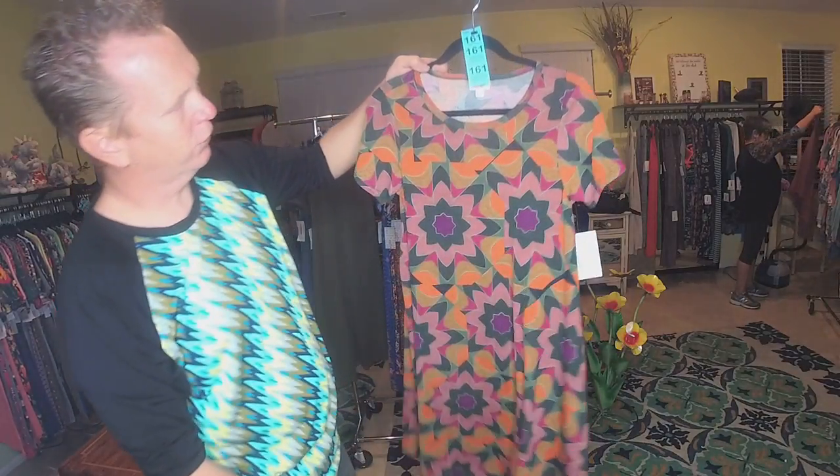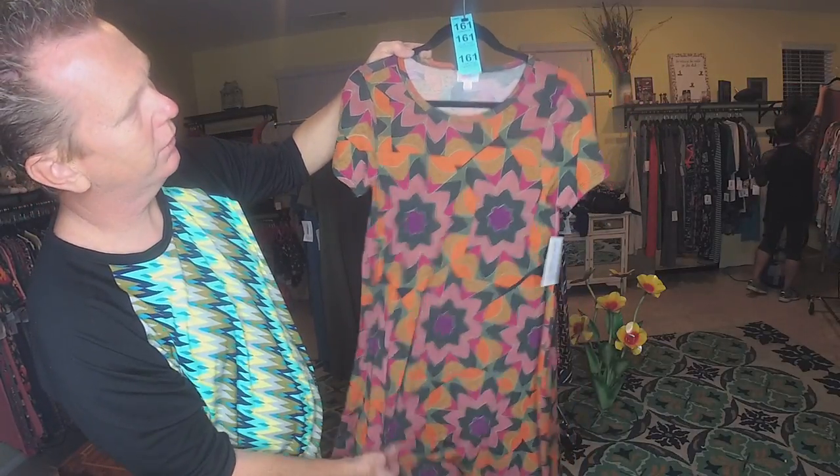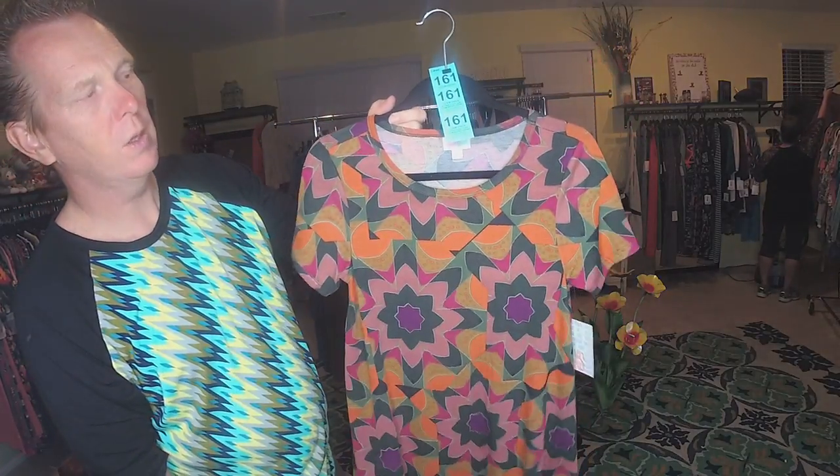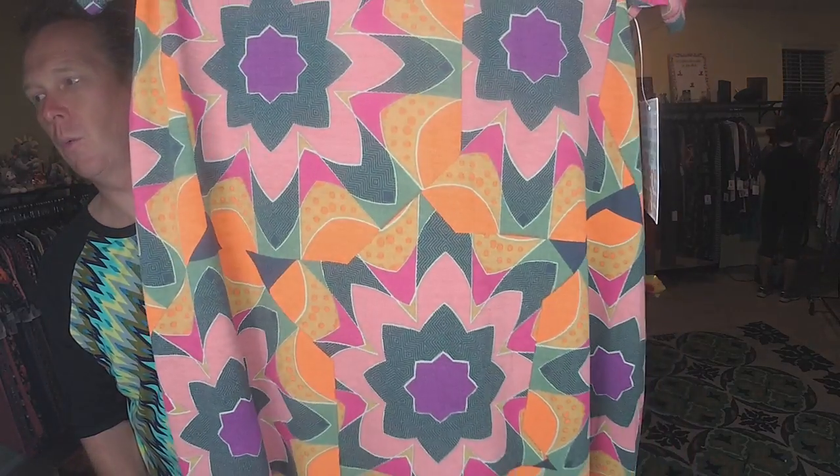This one's an Extra Small, and it is that Slinky — real nice material. Extra Small, number 161.